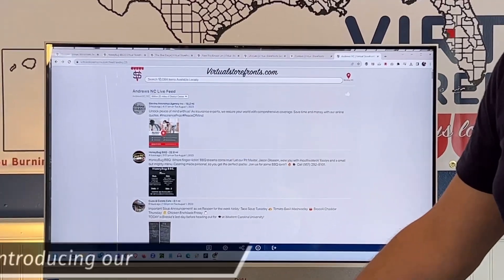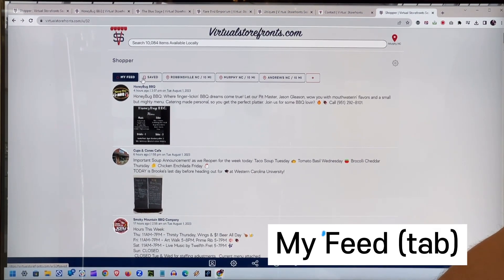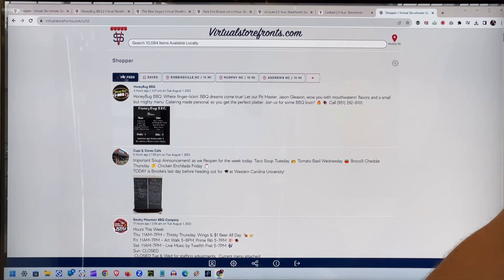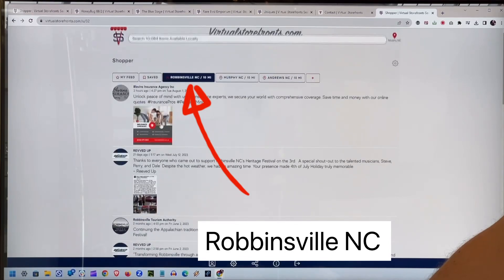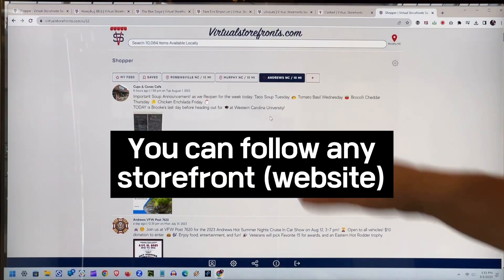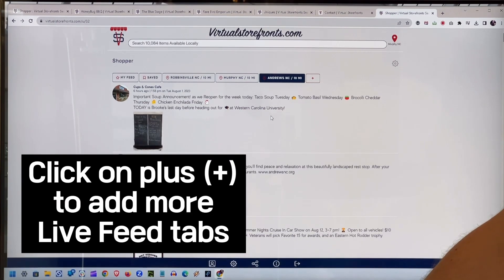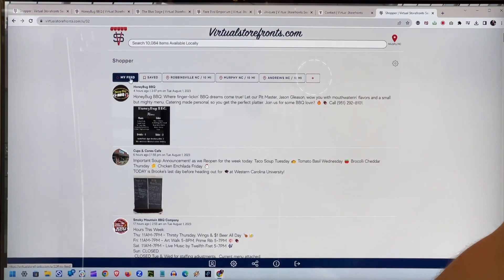That's how our search works. If we go to the shopper account, you'll see that shoppers can follow any of the feeds. They have their own custom feed of businesses — any business that's on Virtual Storefronts, whether it's in a town that has a live feed or not, can be followed in my feed. Then you have live feeds that we're opening for each market that we're in as we expand. Robbinsville's live feed is right here. Murphy has its own live feed, and Andrews has its own live feed, which is the default. So you can create a shopper account — it's free, takes seconds to sign up — and follow any business or any town on Virtual Storefronts.